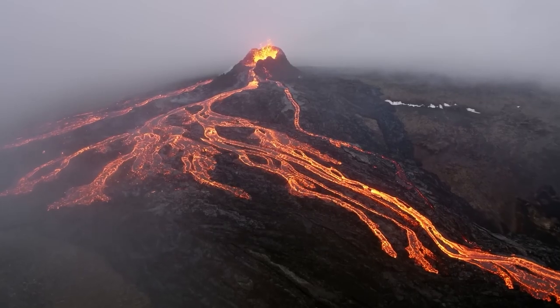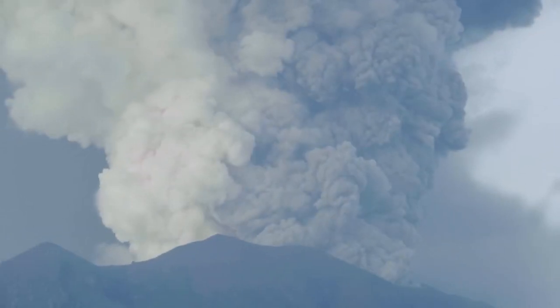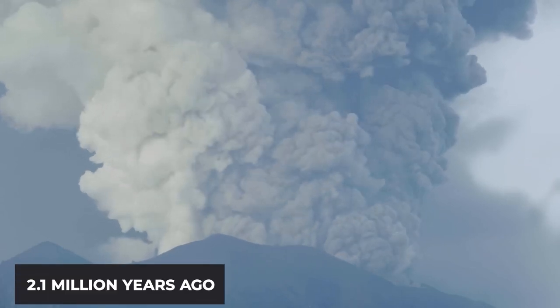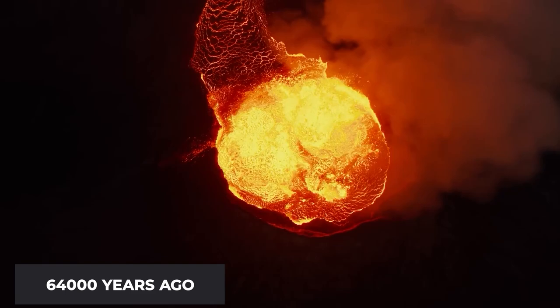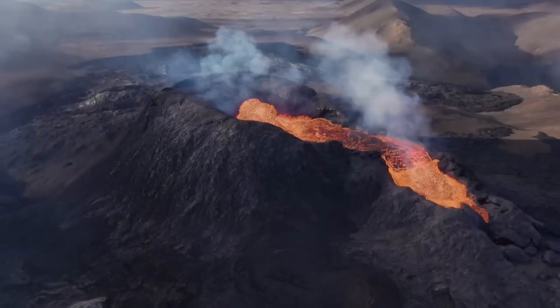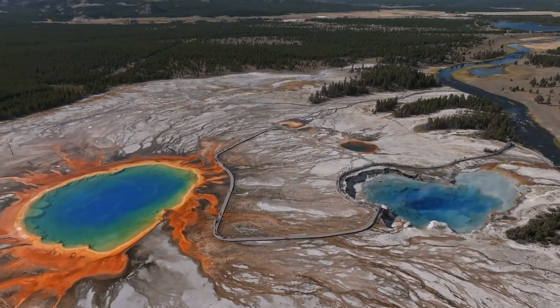The big Yellowstone volcano has blown its top three times before — super big explosions about 2.1 million years ago, 1.3 million years ago, and 640,000 years ago. These blasts made really huge holes and spread lava everywhere, shaping how the land looks now.